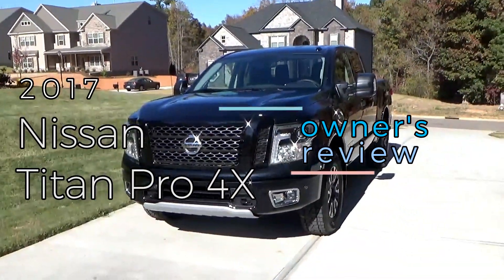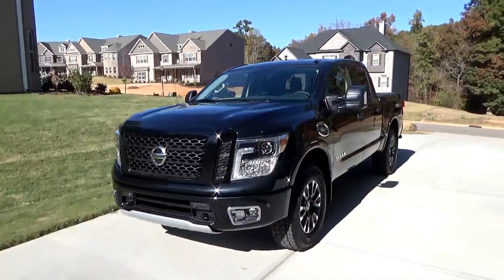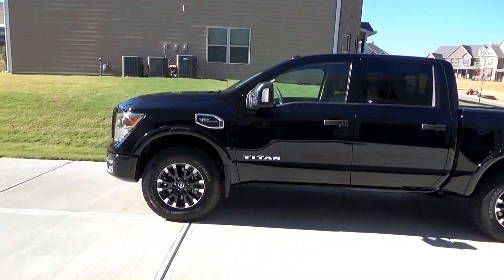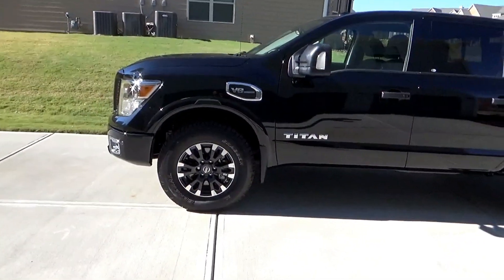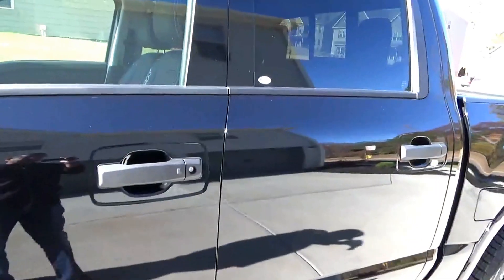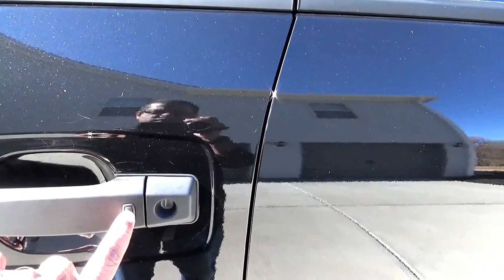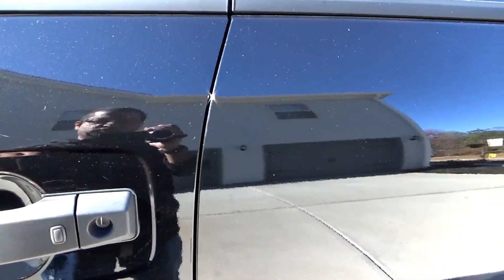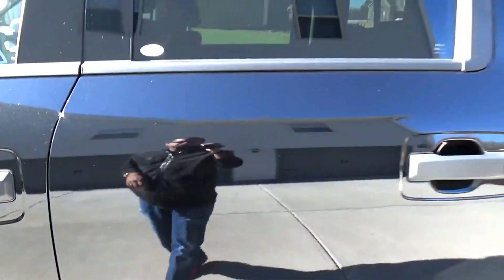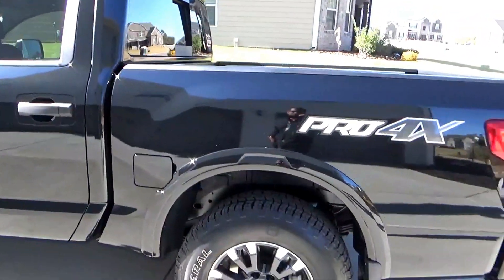Hey YouTube, today I want to do a quick used review of this 2017 Nissan Titan Pro 4X. It has all the good features that you'd expect from this model: the 18-inch alloy wheels with General Grabber tires, keyless entry where you can just hit the button to lock and unlock the vehicle, it's a full four doors, and pretty spacious inside.